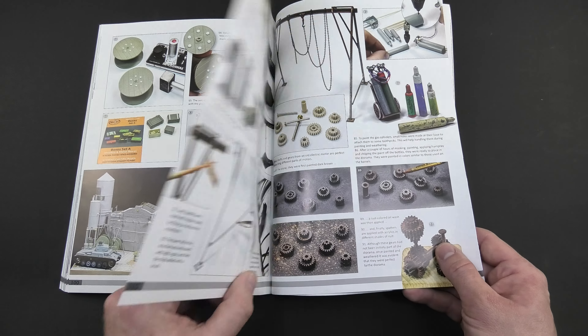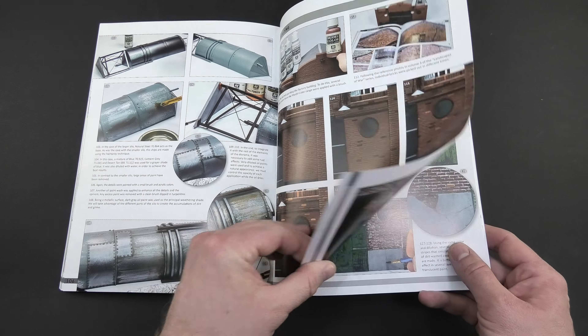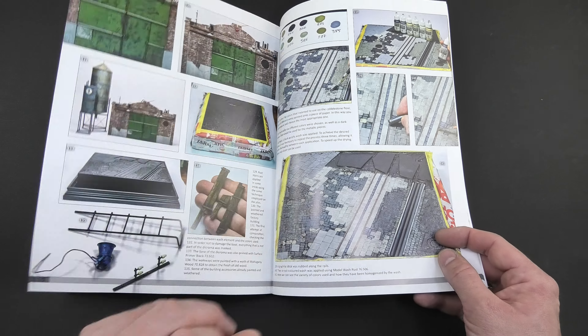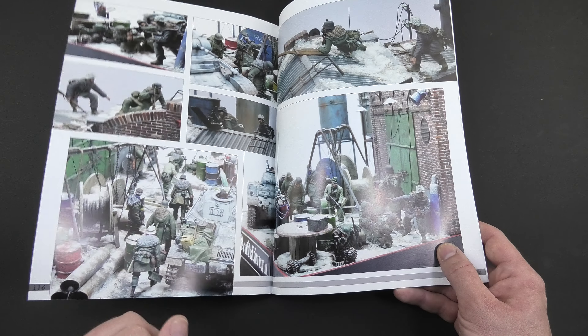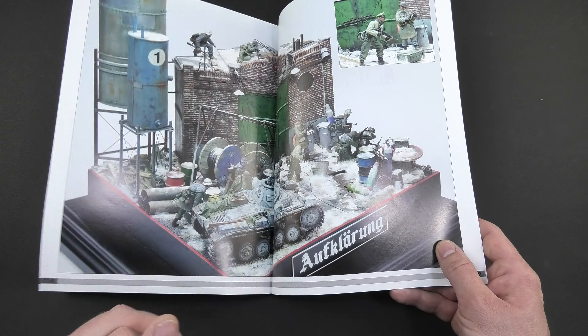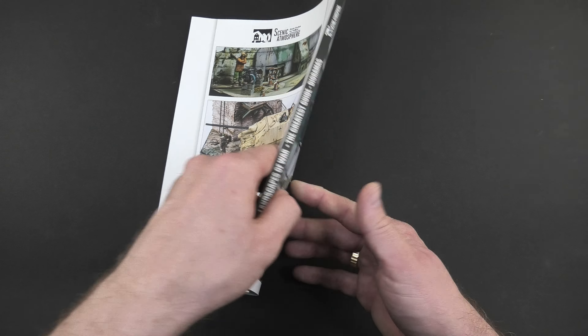And to repeat my thoughts from previous Bookshelf episodes: nowadays it's easier to scroll through Facebook, Instagram, or other social media, but the truth is that there is no substitute for books. When the wifi or electricity go out, only the books will be left, and the knowledge contained there will be worth its weight in gold.